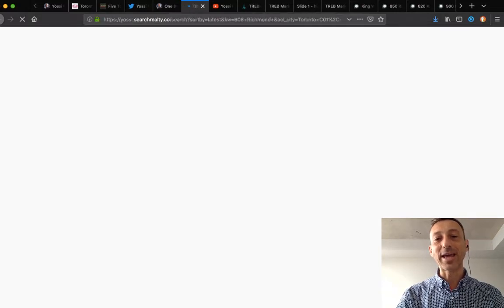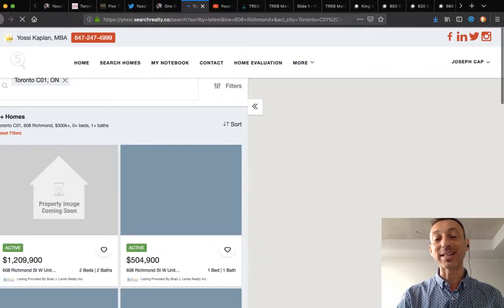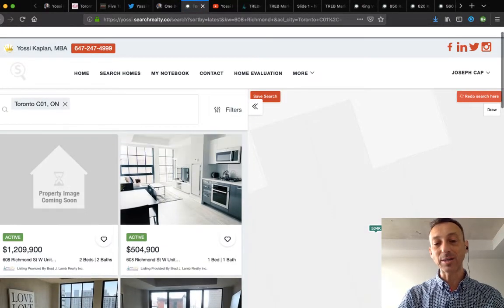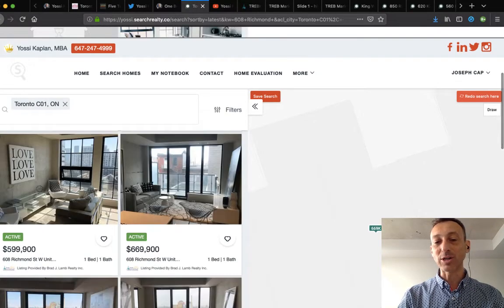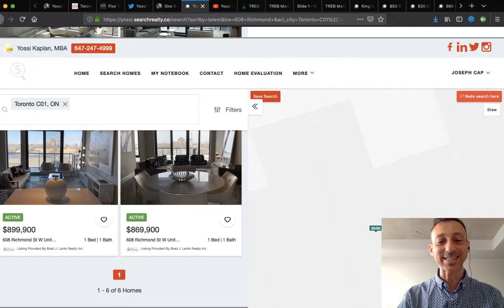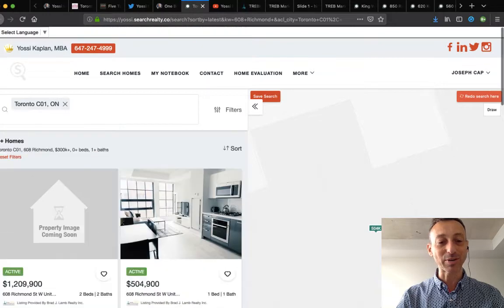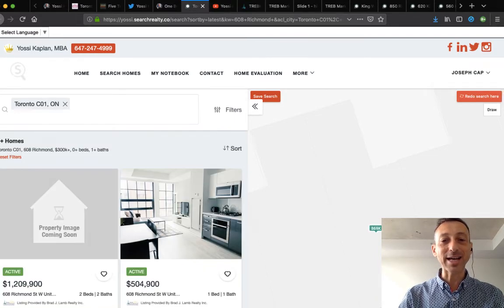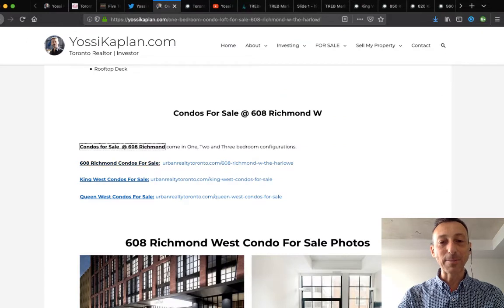Pay attention — half a million for a beautiful one-bedroom is a good deal. If you want to see it, just click here; it says 'for sale at 608 Richmond' and pulls everything currently for sale there. The asking price for this unit is $504,900. There are other units at $666,600, $669,900, $599,900, $899,900, $869,900. There's another one with no picture — probably just got added — likely a larger unit.